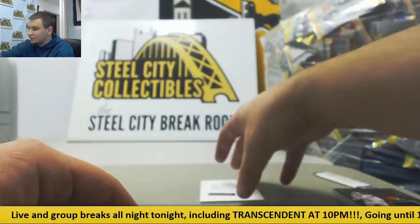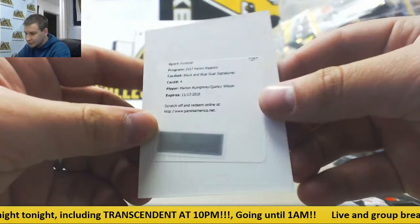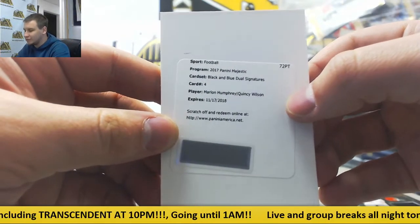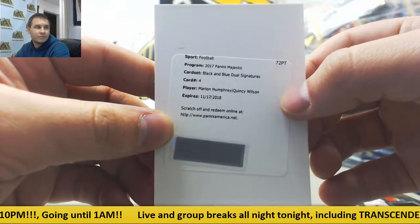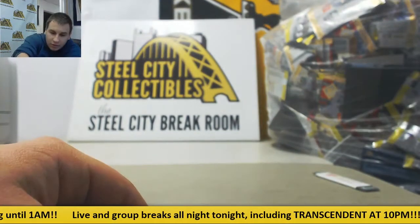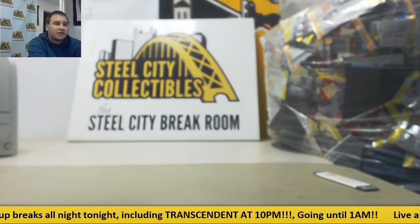And we'll finish it off with a redemption — Black and Blue dual signatures: Marlon Humphrey and Quincy Wilson, dual autograph. All right, and that will do it for your break. Thank you very much for the order.